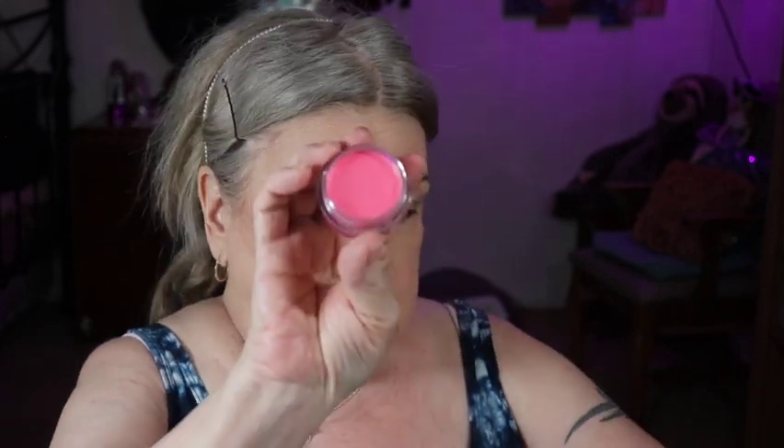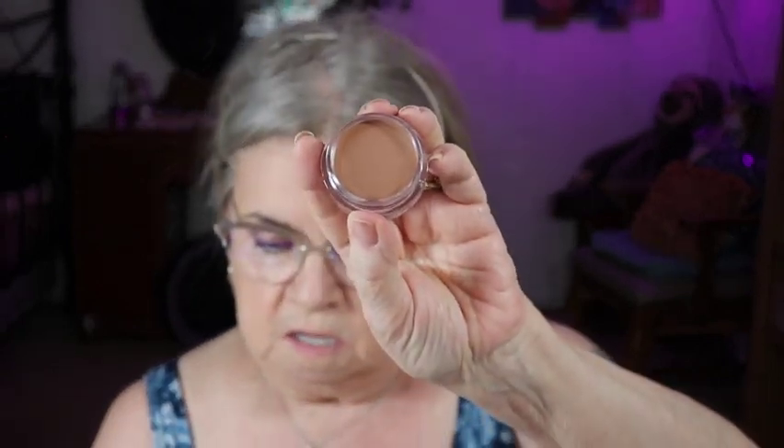I went to Walmart and picked up a couple of products. I was going to order them from e.l.f.'s website, but Walmart had them so I saved on shipping. I got an e.l.f. putty blush - it's a pink - and I had a putty bronzer, the tan one. I've used this a couple of times. I'm going to use this brush as a cream blush applicator.